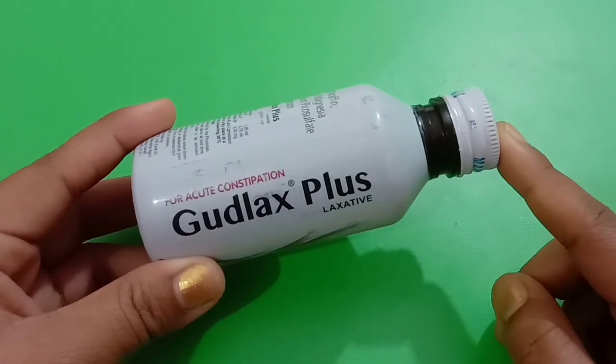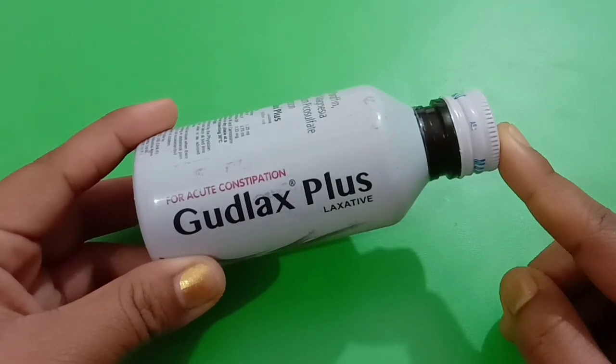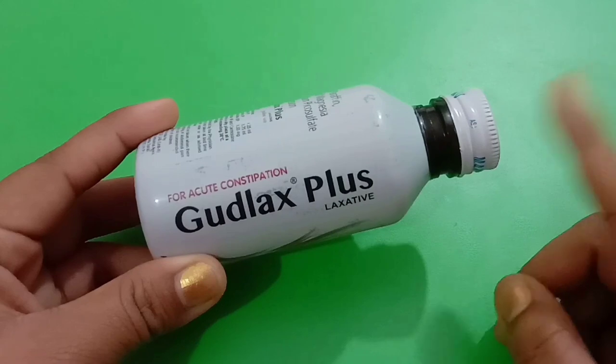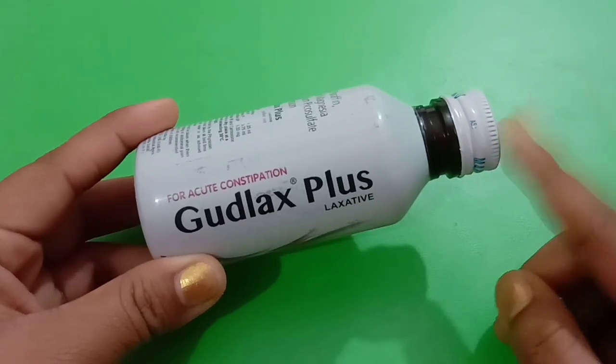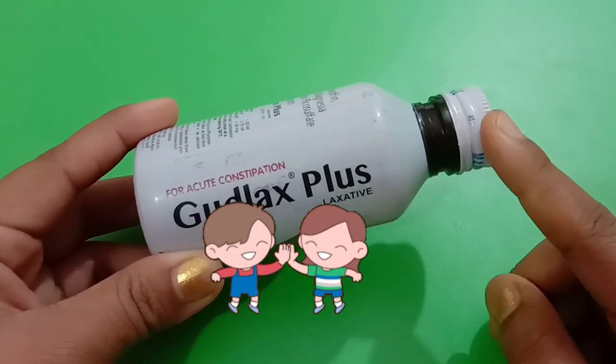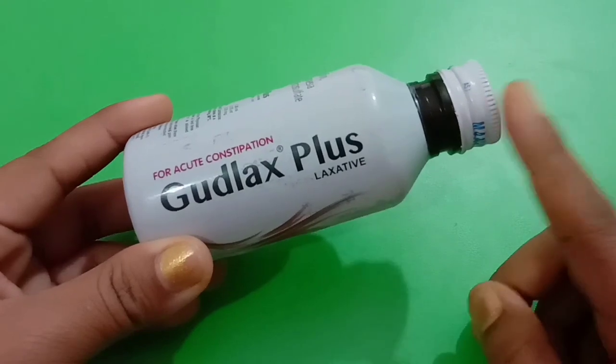Whenever you take this Goodluck's Plus Syrup, your upset stomach will be cleansed out first and you will get relief and will not have any more problems in passing out stools. Your stomach will be freed from all this stress. This syrup can also be used by children as well as adults.